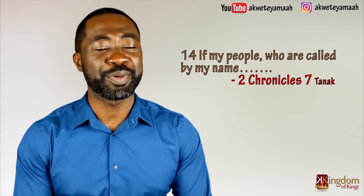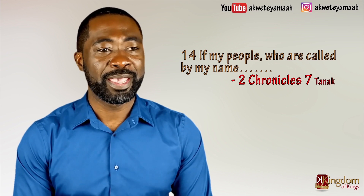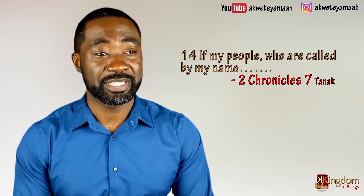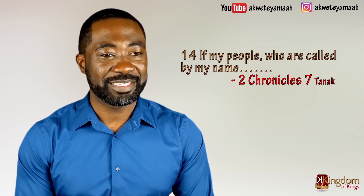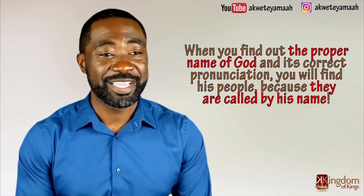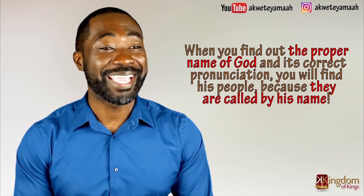The verse I just quoted in the modern Hebrew tongue is 2 Chronicles 7:14. This verse has eluded both scholar and layman for centuries, but not the Heves — the Hebrews of West Africa. What this verse is telling us is that when you find out the proper name of God and its correct pronunciation, you will find his people because they are called by his name.